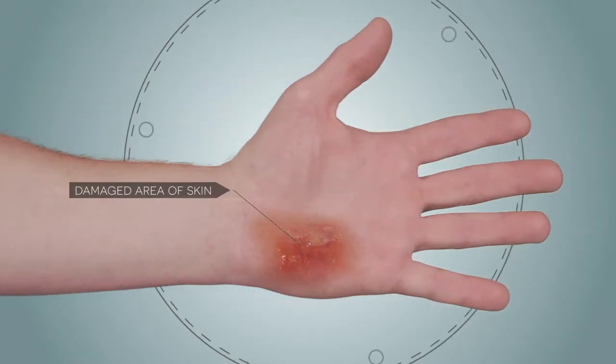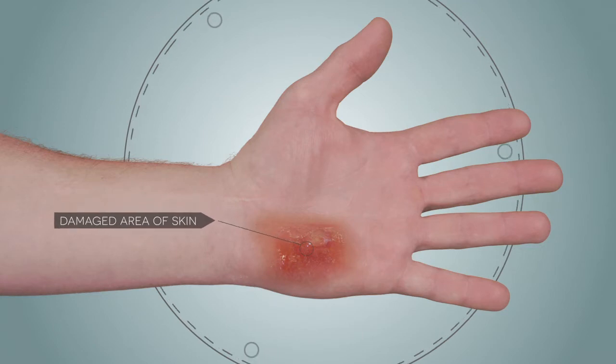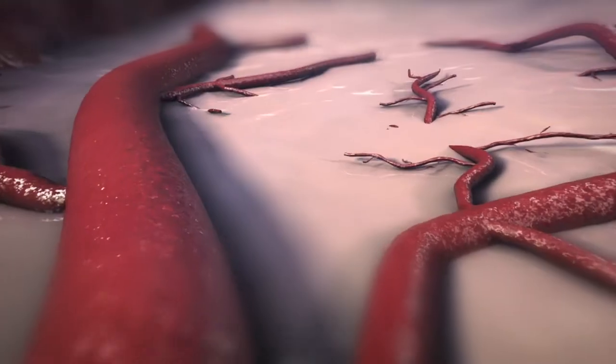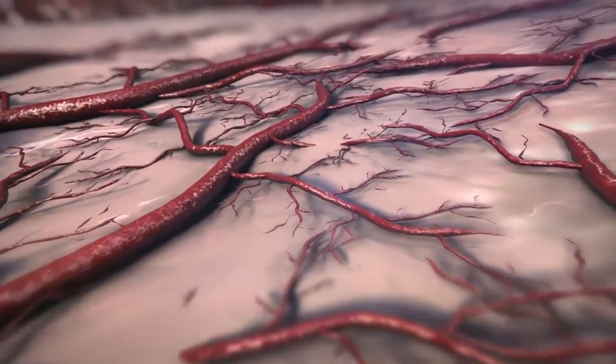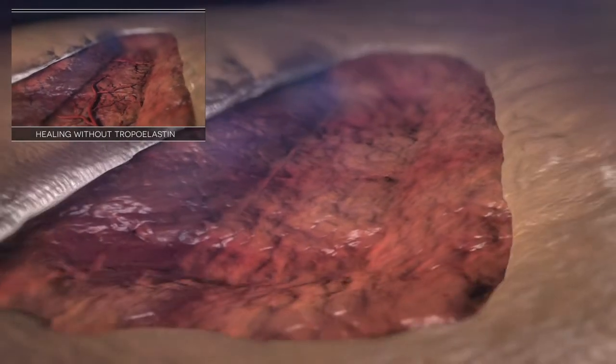In the following example, we look at a damaged area of skin and show how tropoelastin works when applied. The trauma site is prepared, then a thin layer of tropoelastin is laced into the wound. The tropoelastin first encourages the capillaries to regenerate. Then the sides of the wound site show ingrowth as new tissue is made.